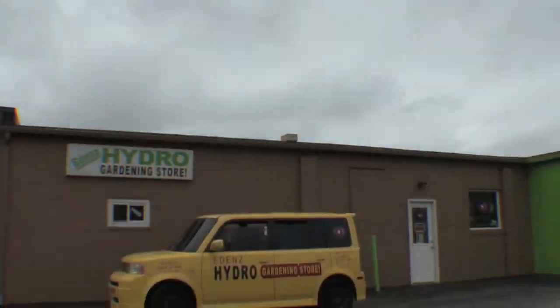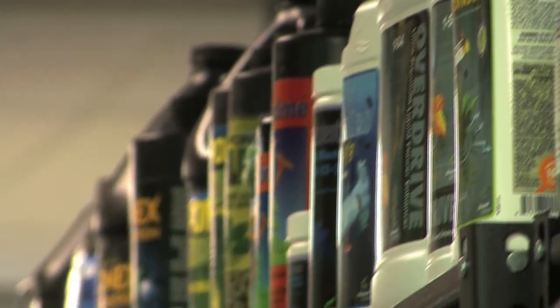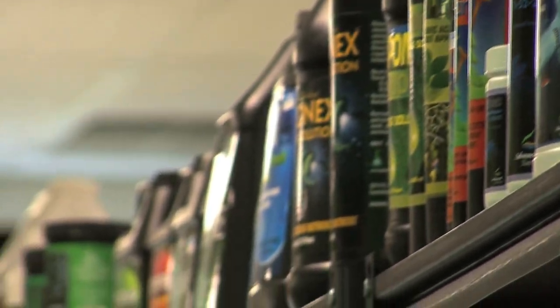That's because of our outstanding customer service, product variety, and unbeatable price. We have the widest variety of nutrients in the nation.